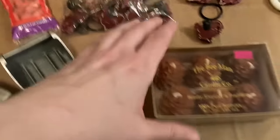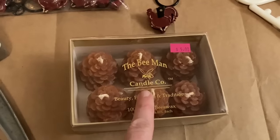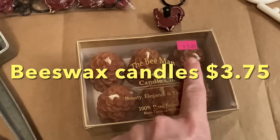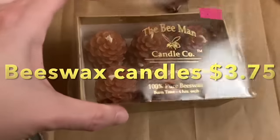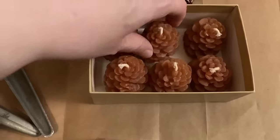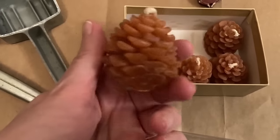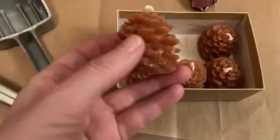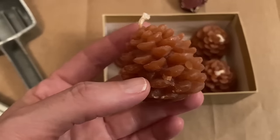The next item was really special. This is made by the B-Man Candle Company. It was $5, but I got it for $3.75. Each little candle is supposed to burn for four hours, and look at the shape — they're shaped like little pine cones. I thought this would go really great with my winter wonderland theme. I still have my Christmas tree up and I think this will be a really nice addition.